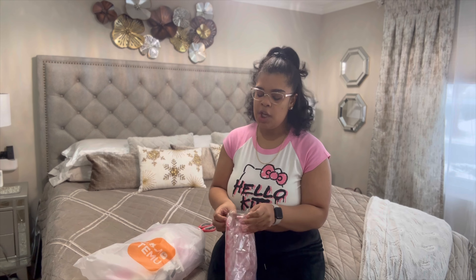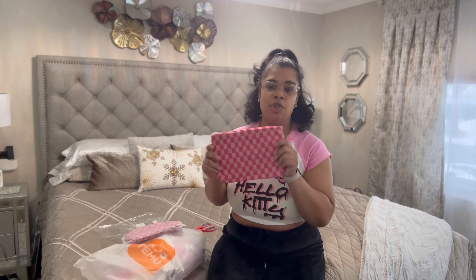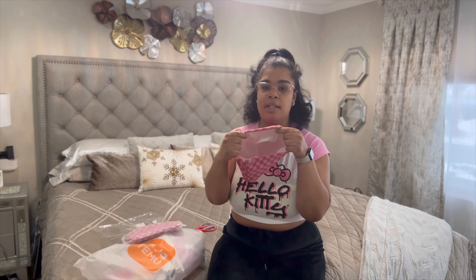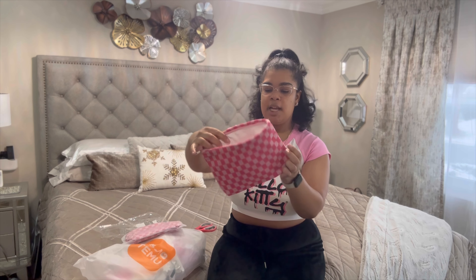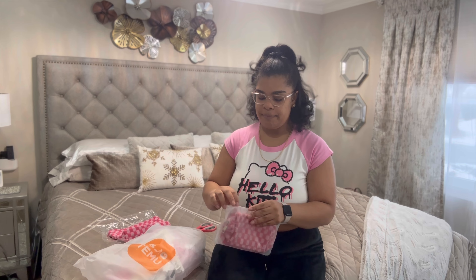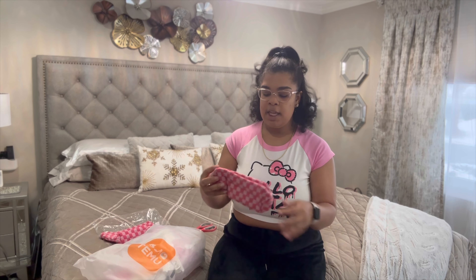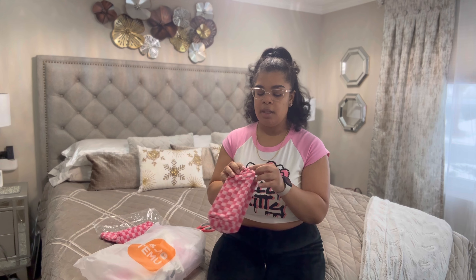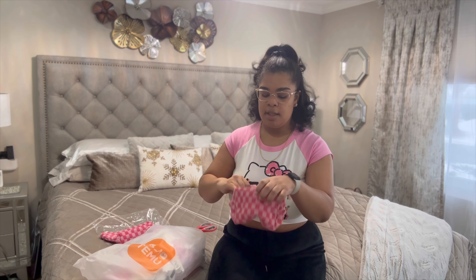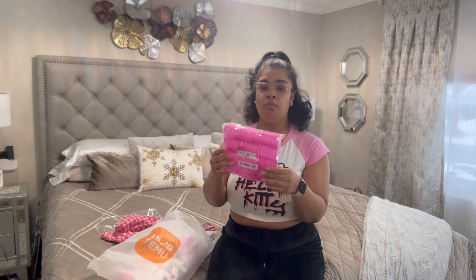Next up — love this! These are some makeup bags I ordered from Temu. I believe these were like four dollars and change for a set of two. This is super cute because I want to do a TikTok of packing my toiletry bags, and also for the girls weekend. Here's the bigger bag — I love the design. And this one's a smaller toiletry bag where I can put my makeup and brushes. Same design, super cute.